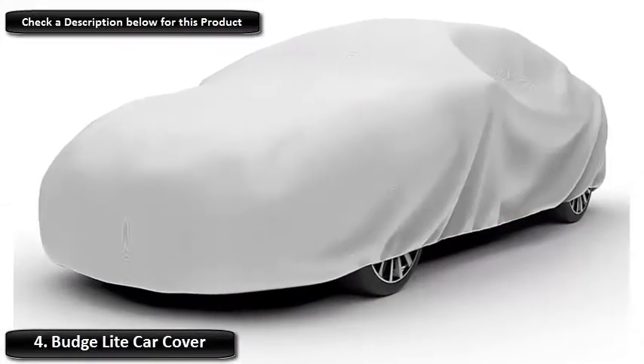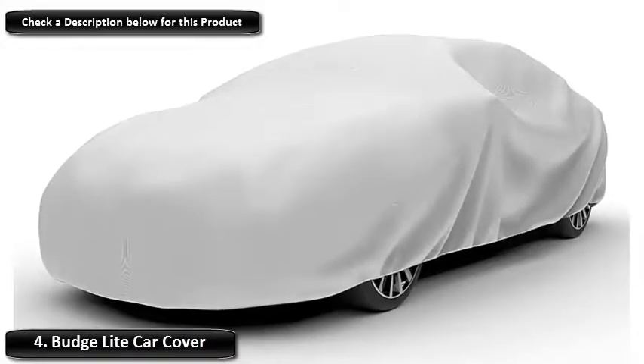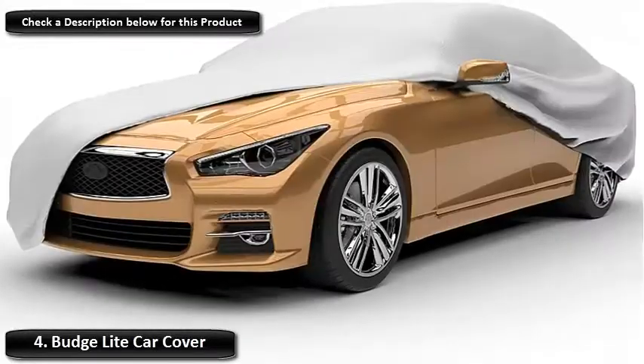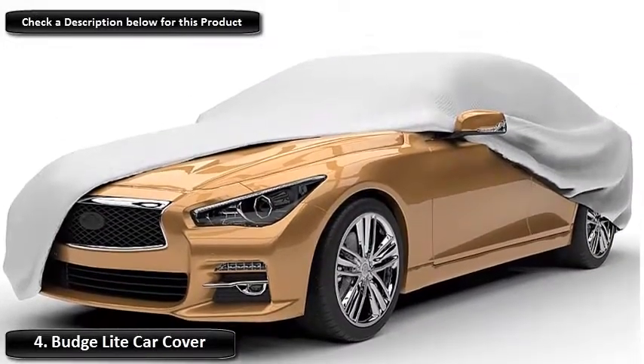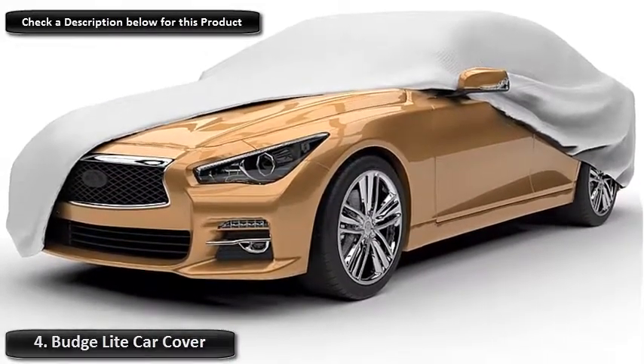The cover is breathable too, ensuring that mold and mildew don't build up, even if your car has to stay put for long stretches of time. Budge's cover is designed mainly for indoor use, but can also protect your car from the weather outside for shorter periods. This lightweight cover even comes with its own bag, so you can easily store it in the trunk and keep your vehicle safe on the go.